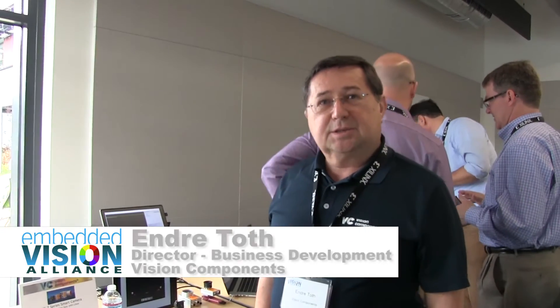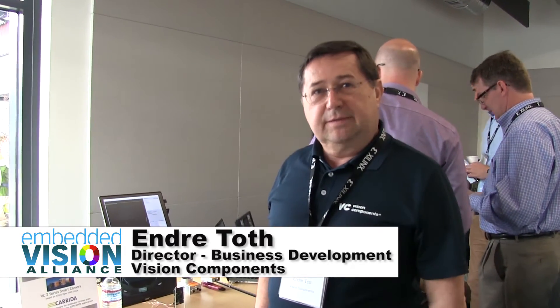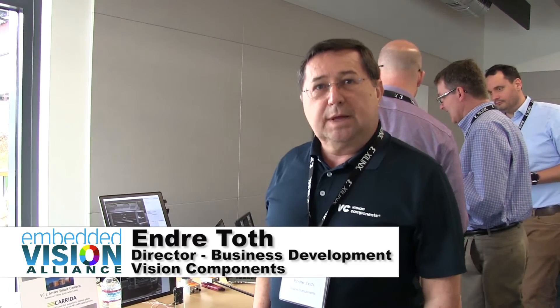Hi, my name is André Tarr, Director of Business Development with Vision Components. Vision Components is a German company in the southern part of Germany, next to the French and Swiss border. Vision Components has been in the machine vision business from the start since 1996, and we are very excited to be here at the members meeting and have a little demo.